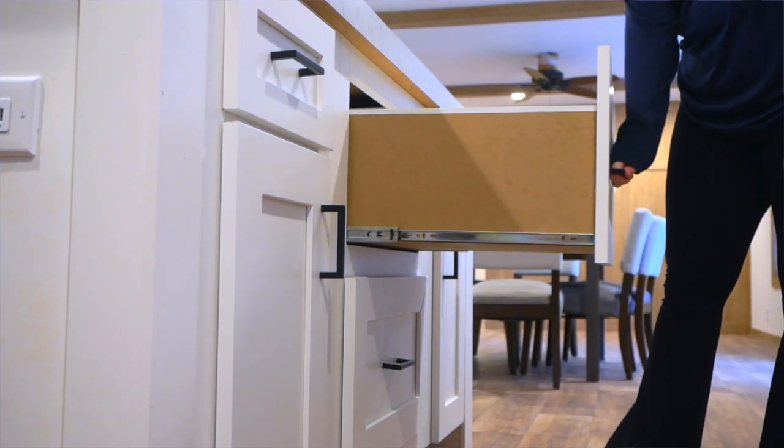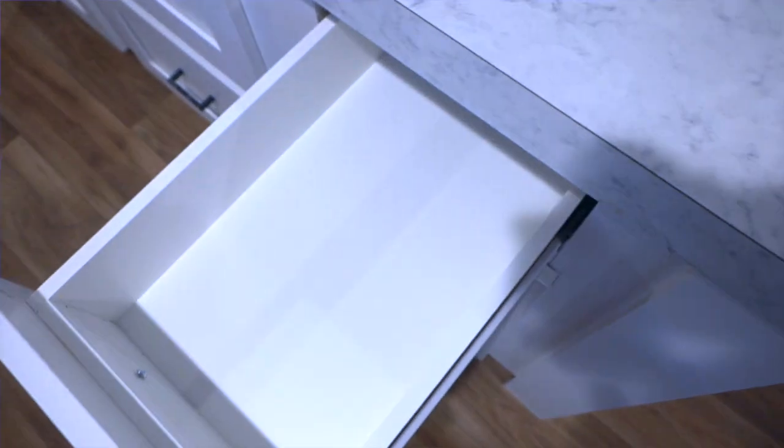Not to mention the extra organizational drawers for all your seasonings and those oversized pots you just can't live without.